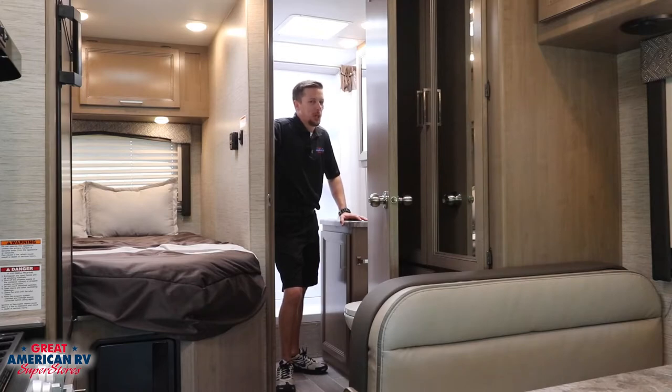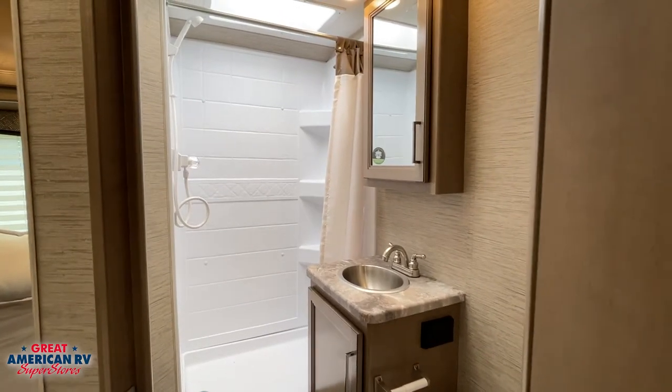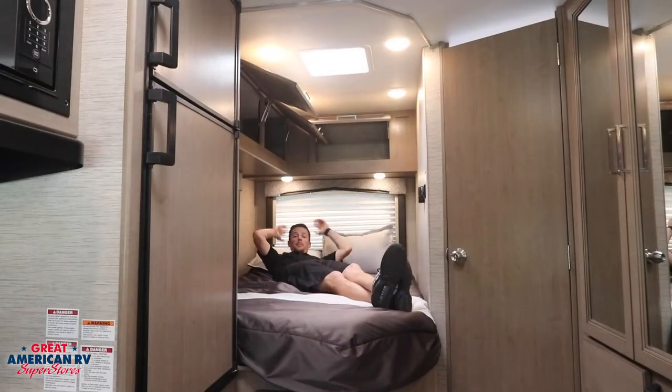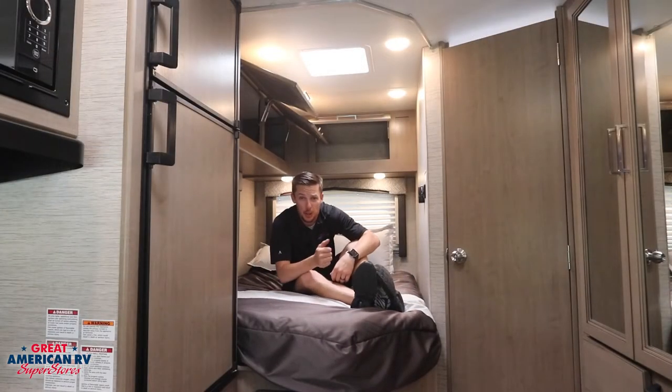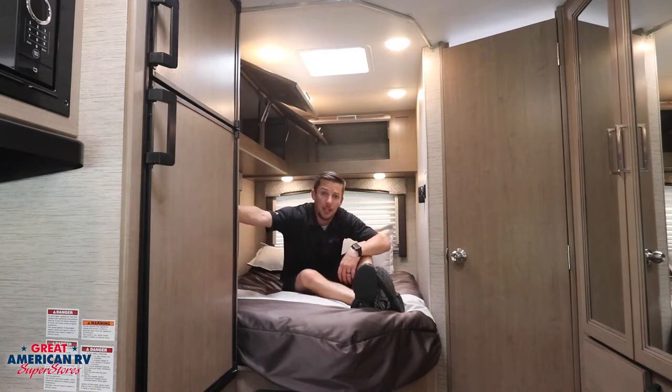Smell that? Nope — no unpleasant odors here. Both black and gray tanks have a 360 siphon vent installed from the factory. Your bathroom comes equipped with a stand-up shower and stainless steel sink. Plenty of room to relax in your queen bed, as well as storage for all your clothing and privacy when you need it.